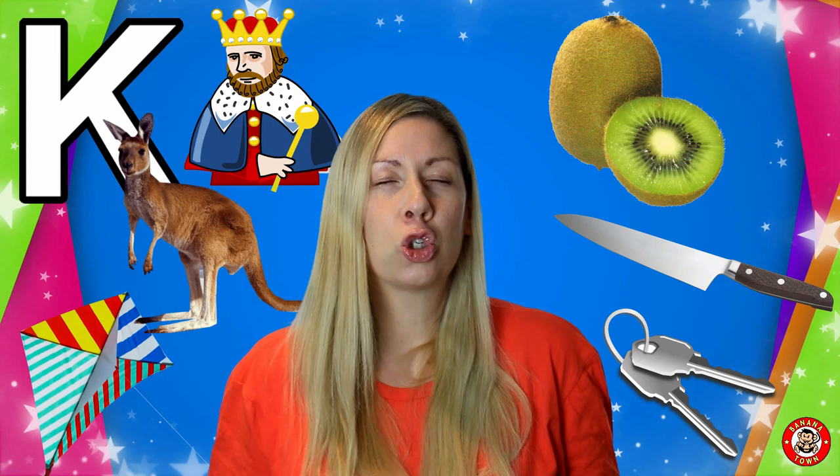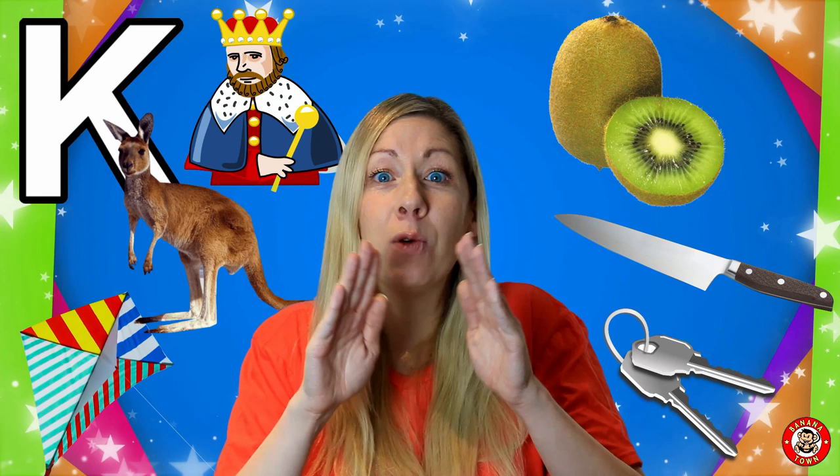K is for Kiwi. Kiwi is a super delicious fruit. It's full of vitamin C and on the outside it's green and fluffy. If you haven't tried one before, make sure you try one next time.